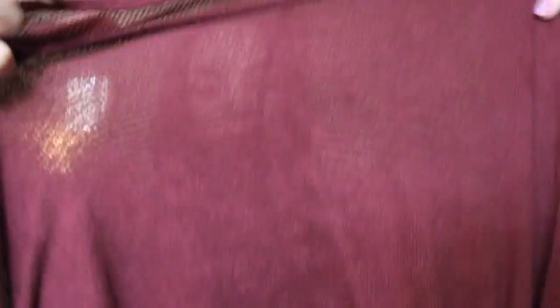Lastly from Brandy Melville — well, I actually got this from PacSun since they carry Brandy Melville — it's just a maroon colored sweater. It's really stretchy and really big and I tied it on the side since it's really long, and cuffed the sleeves. I love this color for the fall — I think it's going to be really cute with a skirt or some jeans and Converse.